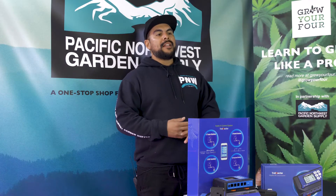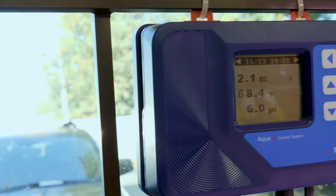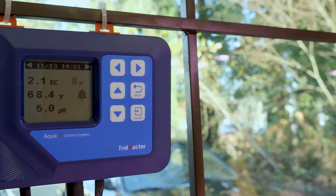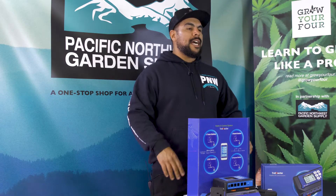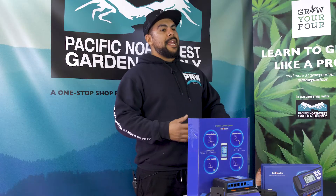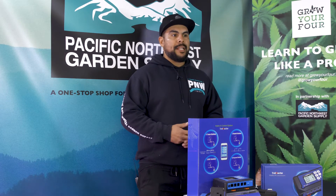It'll also document and log all your humidity stats, all your temperature stats, CO2 levels, and it has unlimited cloud access to log all that information for years. This thing is really helpful on dialing in your room, controlling things from the touch of a button and making sure that everything in your room is documented and running at the appropriate levels and times.